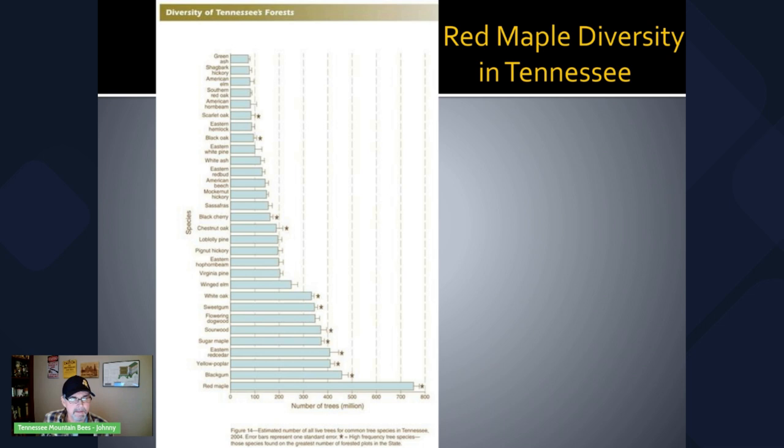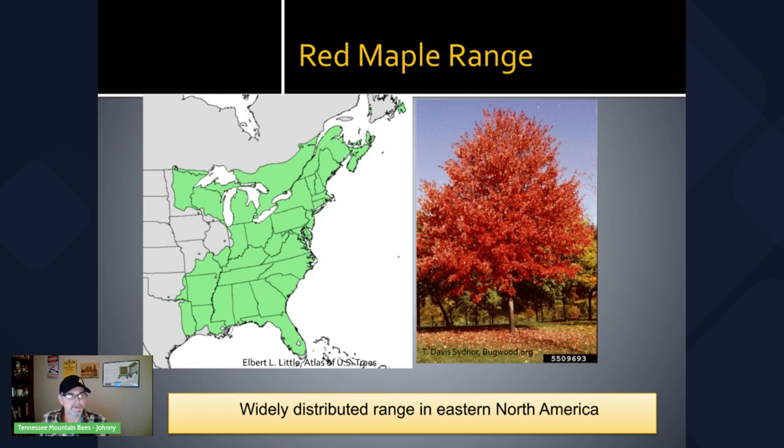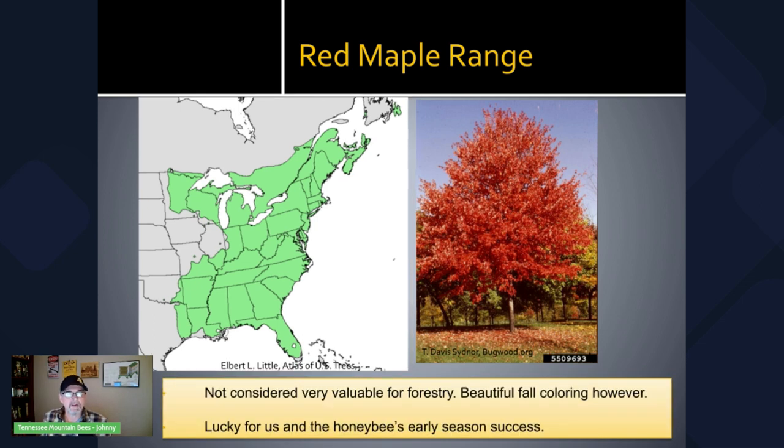The next closest competitor in Tennessee to red maple is black gum at an estimated 450 million trees, closely followed by yellow poplar at a little over 400 million, which is another tree we'll be doing a video on in the future. Red maple is not considered very valuable for forestry for a variety of reasons — one being the poor growth form in a lot of cases — but the beautiful fall coloring makes it a favorite for urban plantings. It's lucky for us in beekeeping's early season success to have this early pollen and early nectar source.